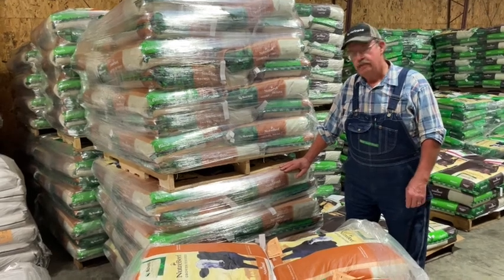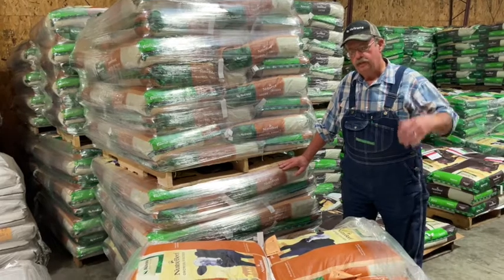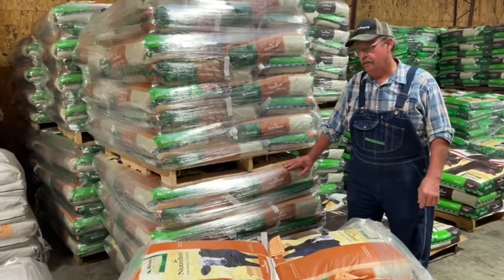Several of our customers finish out most of their own calves and take them all the way to the finished weight of 1,300 to 1,400 pounds or so.